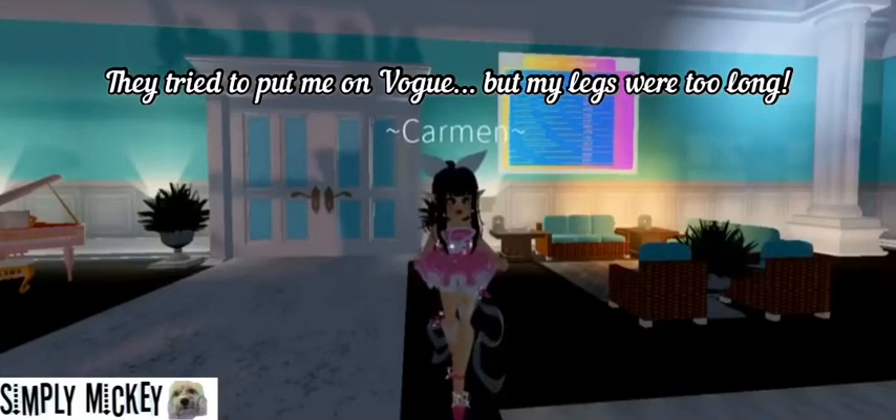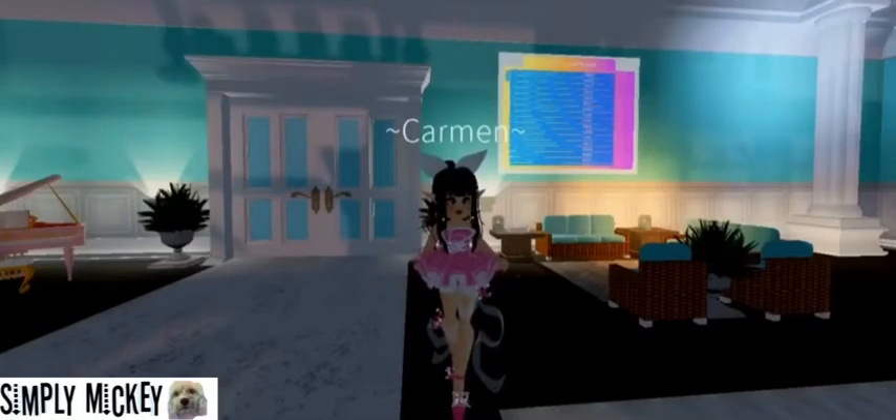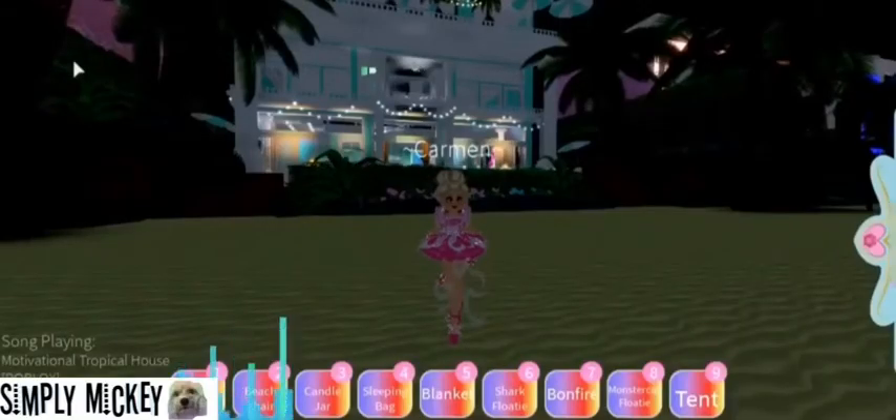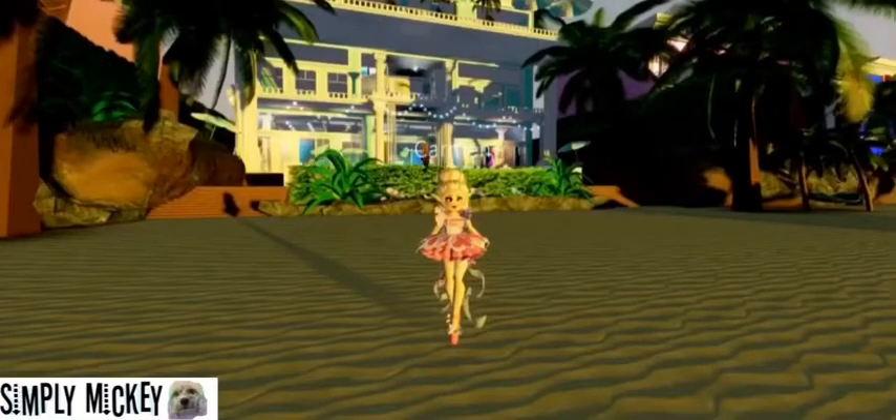These are the tallest heels I've ever seen. Let's try it with the whole set. So in order for there to be better lighting, I'm going to wait until it's morning in the beach house. Okay, so the lighting has been fixed.